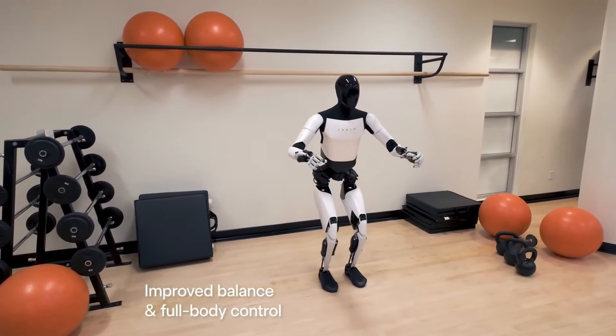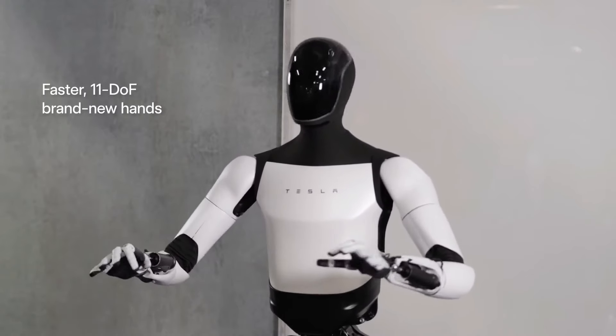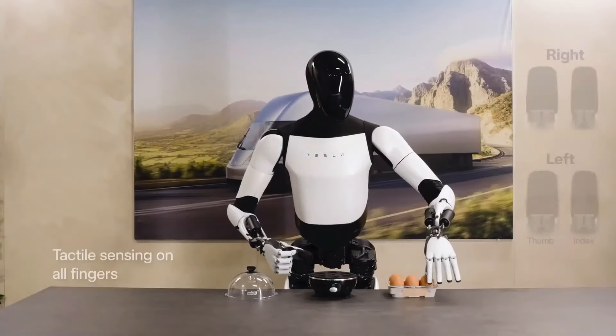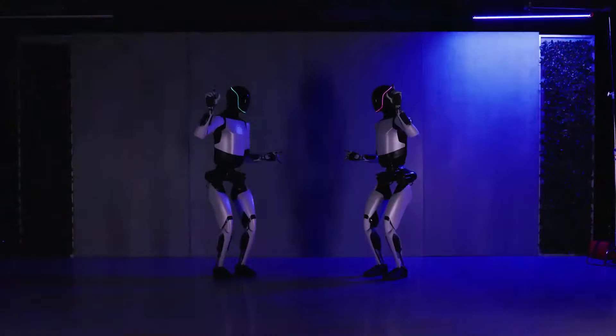Demonstrating its evolution since the earlier models, the robot showcases new hands with 11 degrees of freedom and tactile sensing in all digits, showcasing its ability to delicately handle tasks such as cooking eggs and executing dance moves with precision.